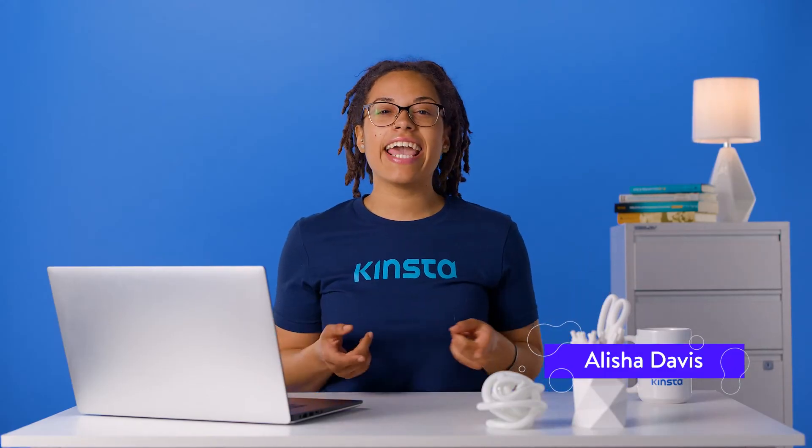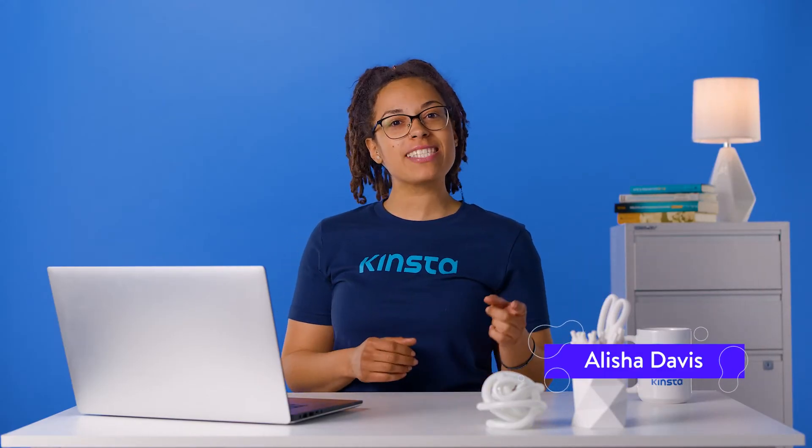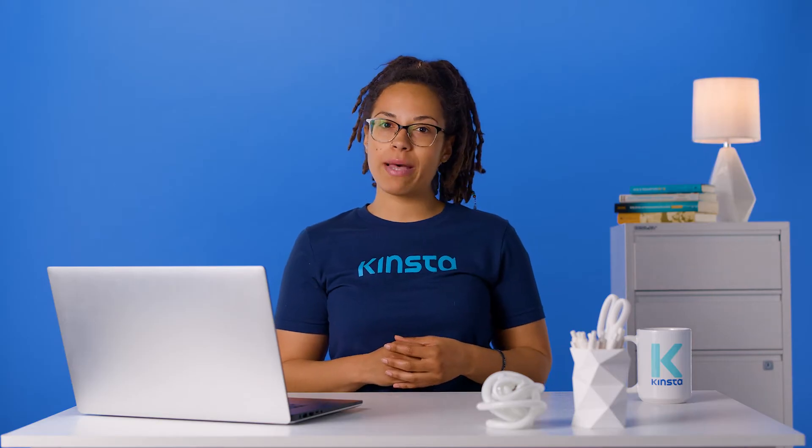Hi, I'm Alisha, and today we're going to show you how to fix the problem of changes not showing up on your WordPress site.